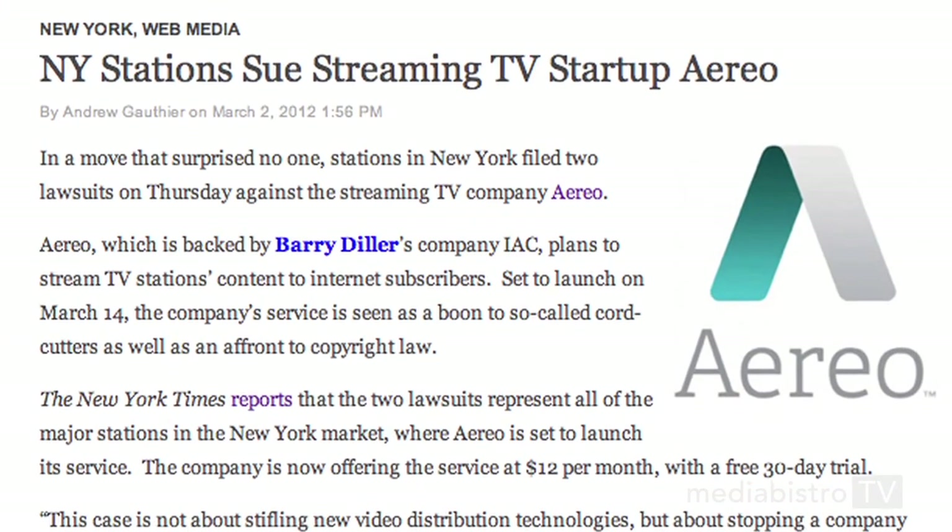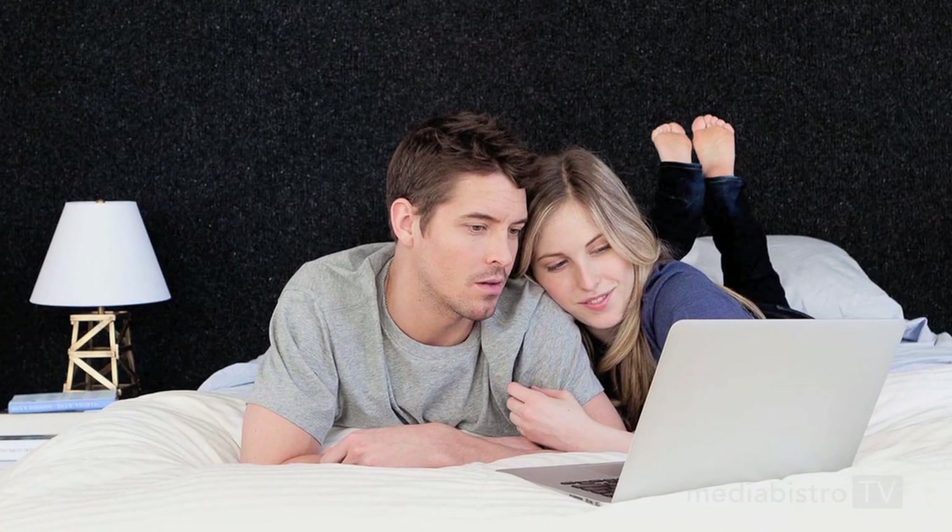Right now, every major broadcaster in New York is suing Aereo for copyright infringement. The lawsuits basically imply that Aereo is somehow stealing from the conventional way of watching TV.